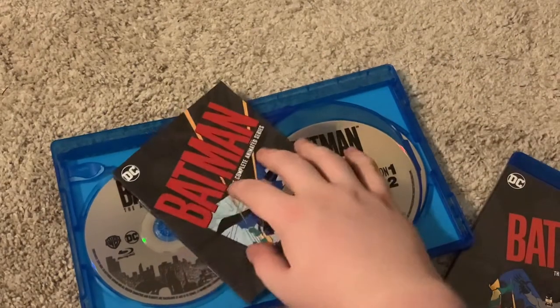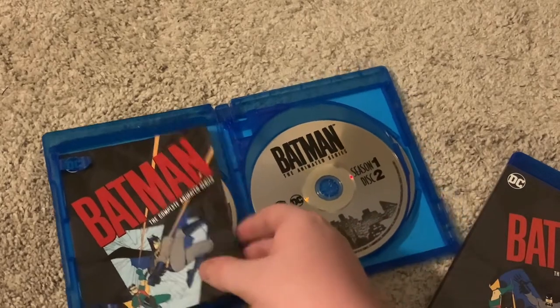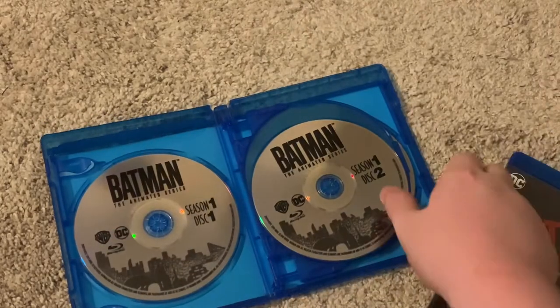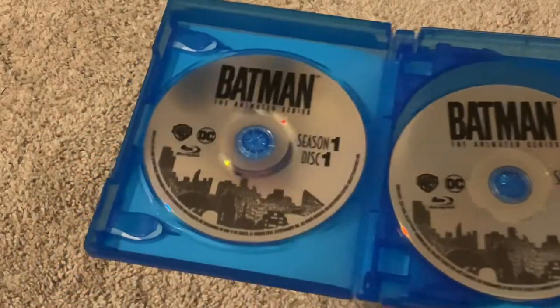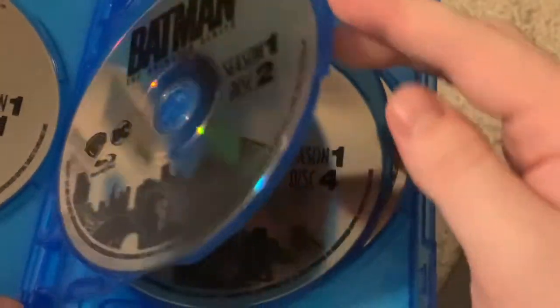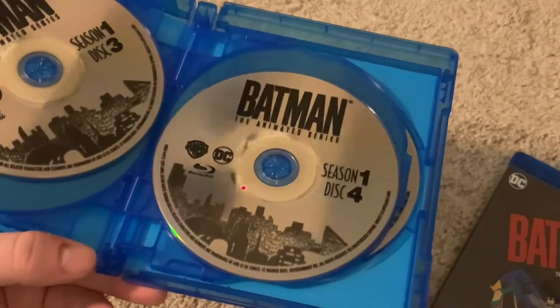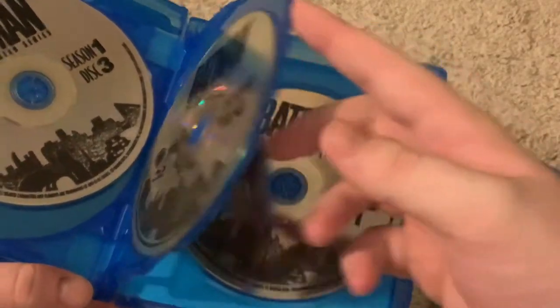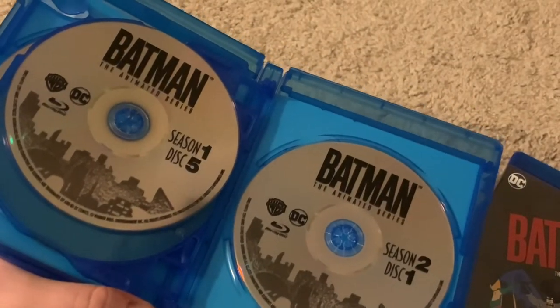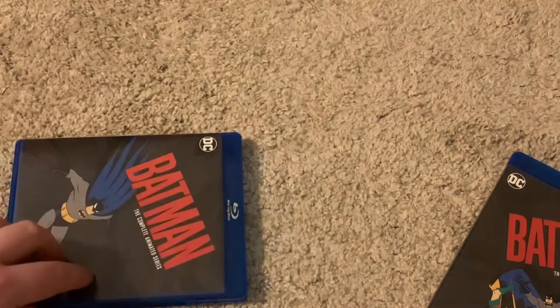Since these discs are reflective, I want to take that out so I can show you the discs. They'll have the same artwork as far as I'm aware. Season one, disc one. Season one, disc two. Season one, disc three. Season one, disc four. Season two, disc one. And that's part one in case one.